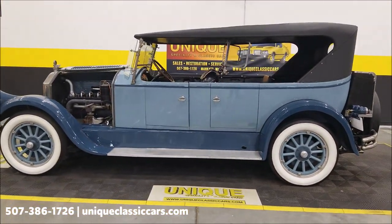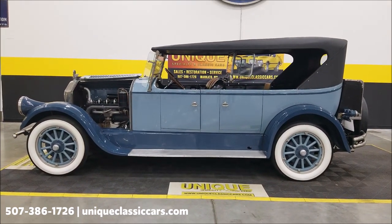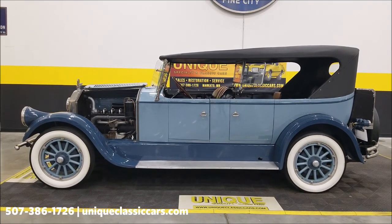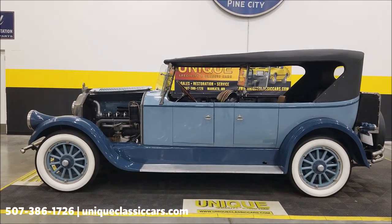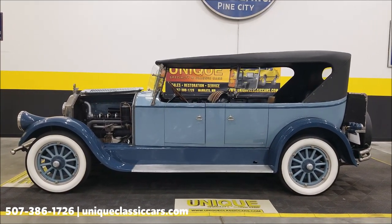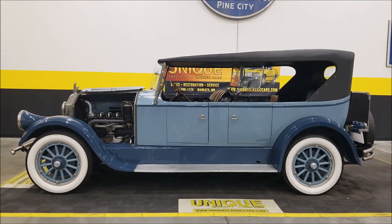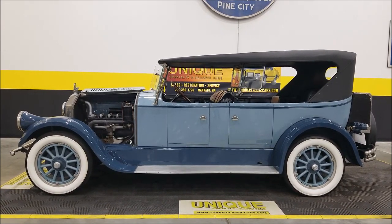1925 Pierce Arrow Model 80, 7-passenger touring car — a very nice restoration by a well-known restorer, and it even made the TV screen on HBO's Boardwalk Empire. Give us a call at 507-386-1726 or visit uniqueclassiccars.com — click the link down below in the description. We do consider trades, financing is available, we can assist with transportation, and the vehicle may be eligible for an extended service contract. Consult with your sales associate when you call in or email.